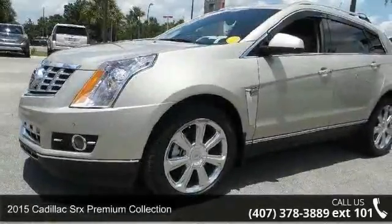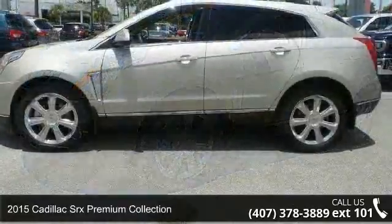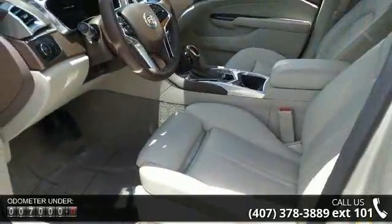Arrive in style with this 2015 Cadillac SRX. Don't miss this great deal on a luxury vehicle. This vehicle comes with a reliable 6-cylinder engine, connected to a smooth shifting automatic transmission.